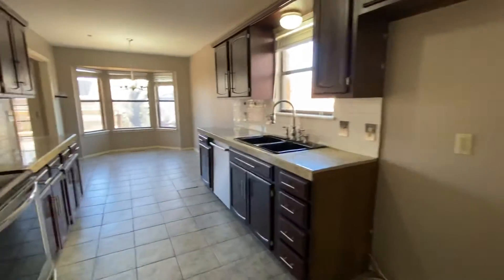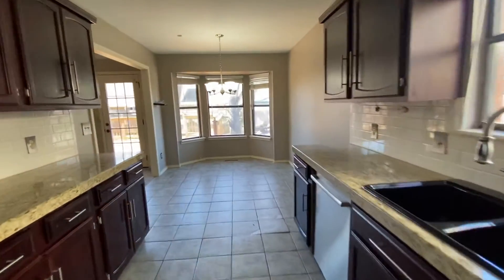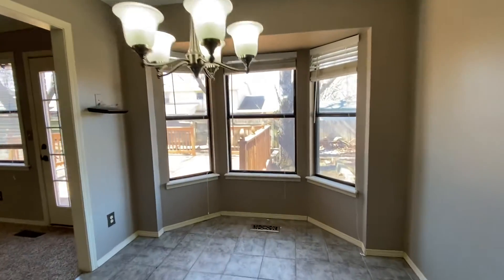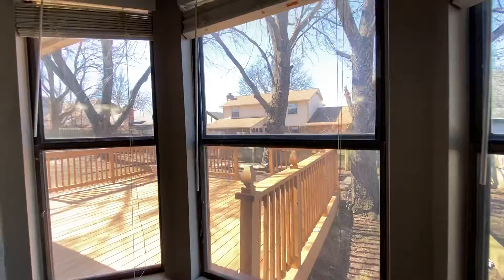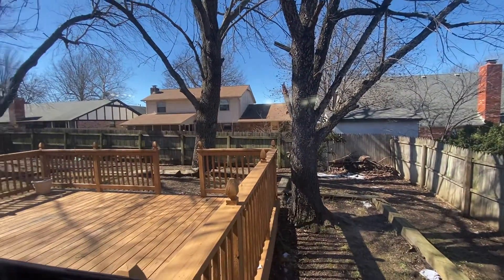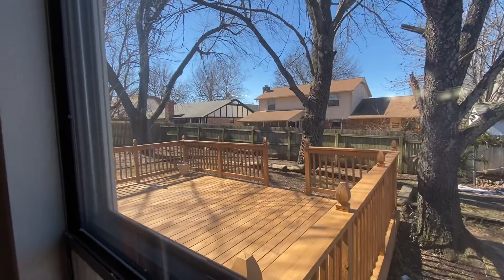Now we're going to walk back through and take a look at the backyard. We'll just look through this window — it does have a big deck there. It's a really nice area. It's all fenced in with a privacy fence and a huge deck.